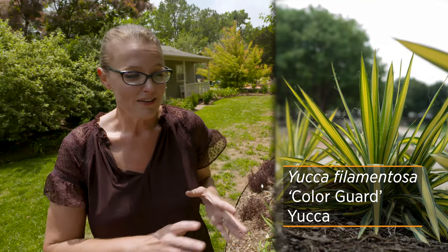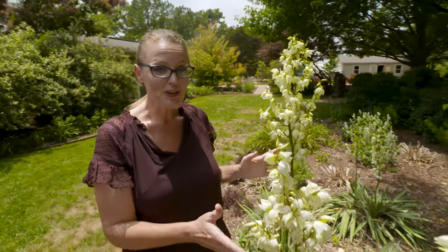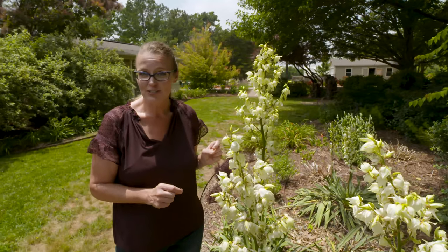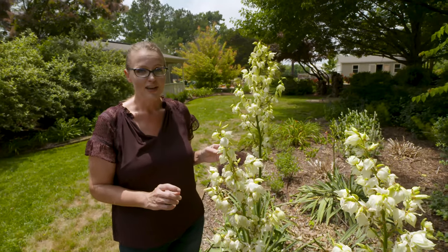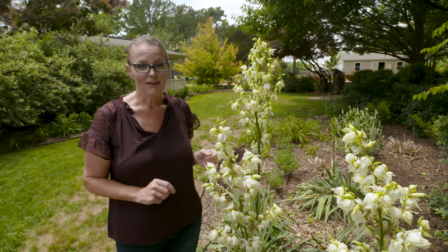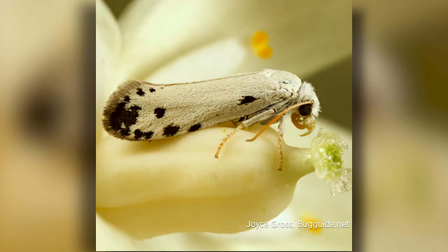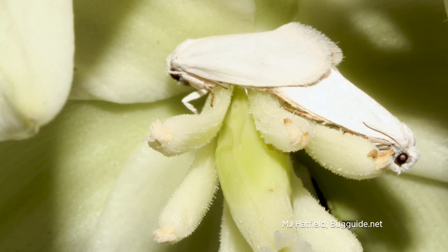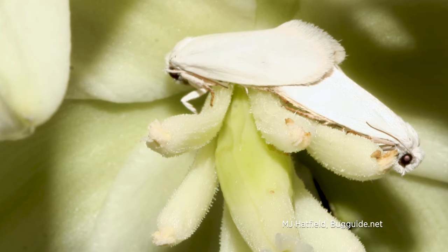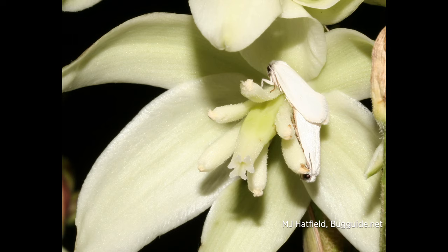Right now yuccas are in bloom, and this is actually a really critical stage for a symbiotic relationship you might not be aware of. The only pollinator for yuccas is the yucca moth, which is a small white moth. When it hatches out of its cocoon in the ground, it flies up here looking for a mate, making this sort of a breeding ground for those yucca moths. Because it's small and white, you don't always see it in the flowers — it blends in really well.